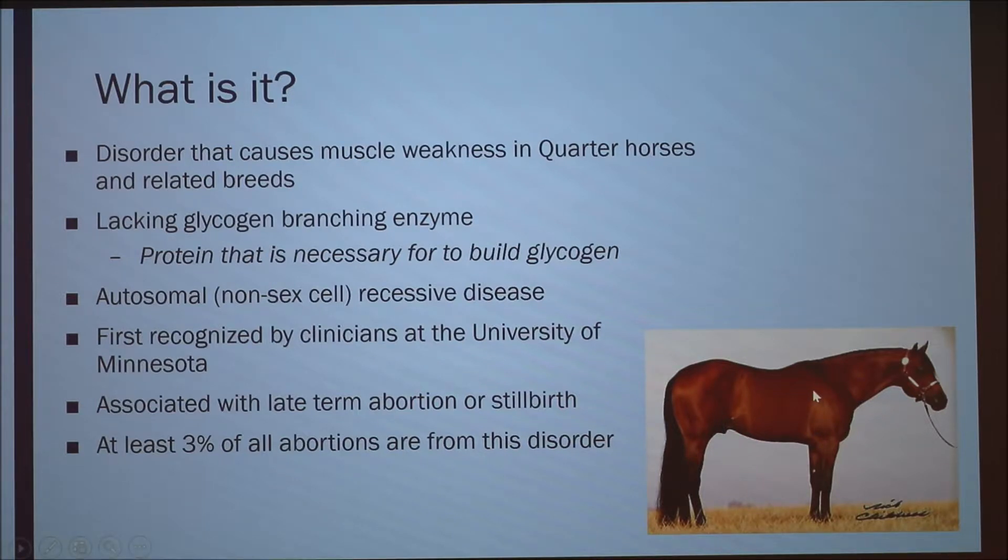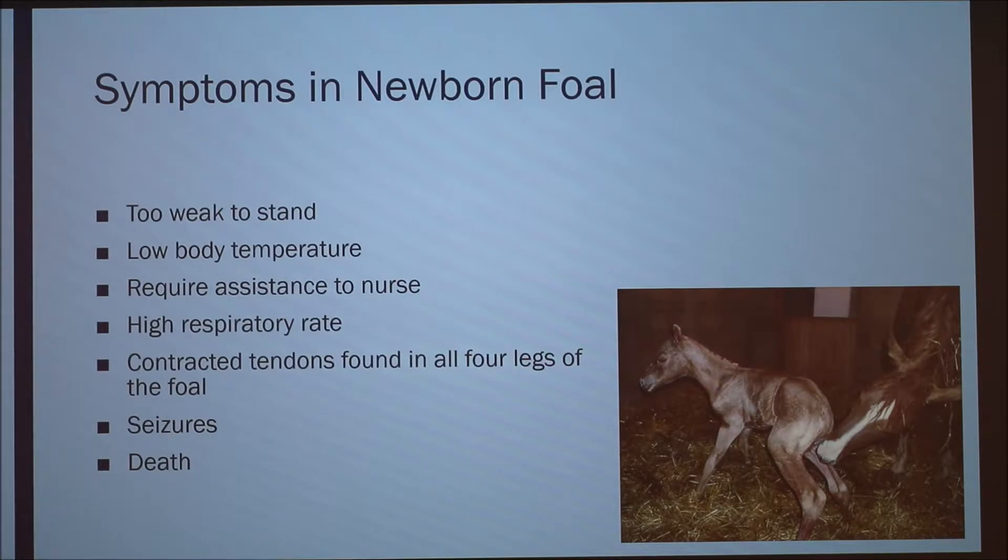I was interested in this because my horse is a quarter horse — this is actually his dad, who's a registered quarter horse. So I was really interested to see if they had any genetic carrier status for it as well.